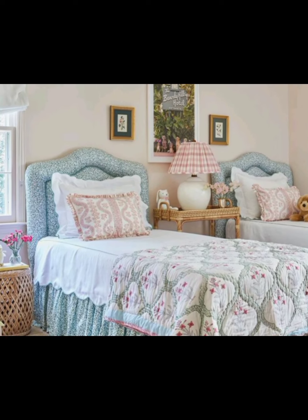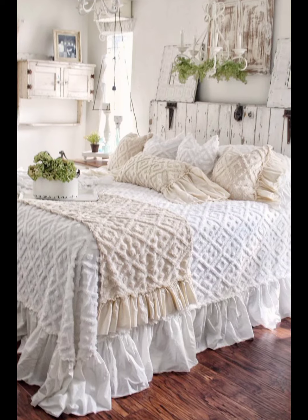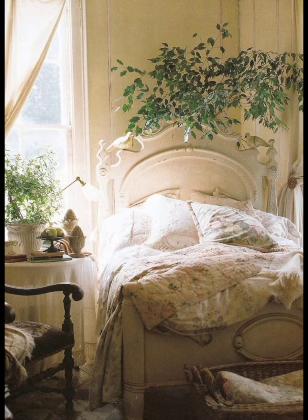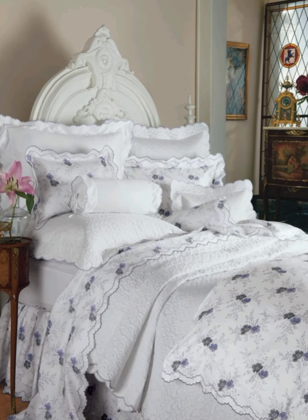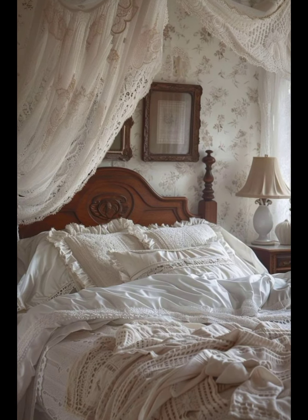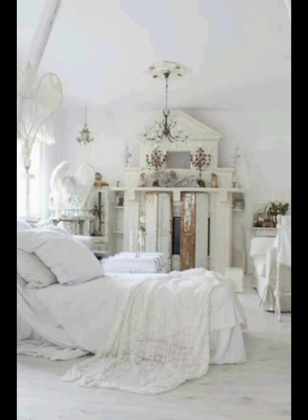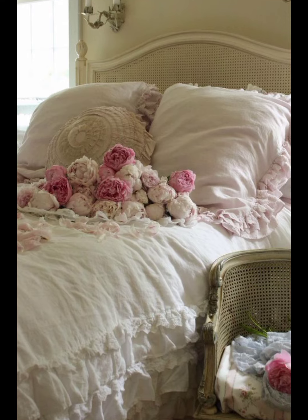Welcome to Static Home Decor. Dive into the enchanting world of French Bedroom Decor with us. Whether you are dreaming of a Parisian apartment elegance or the rustic charm of a provincial cottage, our channel will guide you through creating a timeless and cozy sanctuary. From luxurious fabrics to antique furnishings, we will show you how to blend sophistication with comfort, transforming your bedroom into a beautiful retreat. Subscribe now for tips, inspiration, and step-by-step tutorials to bring a touch of French elegance to your bedroom.